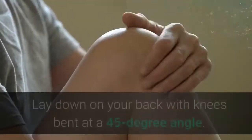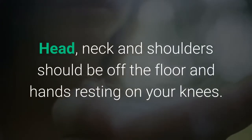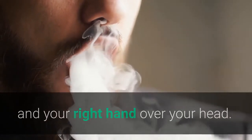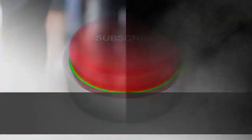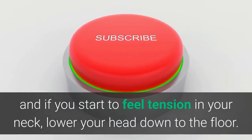Dead Bug. Lay down on your back with knees bent at a 45-degree angle. Head, neck, and shoulders should be off the floor and hands resting on your knees. On an exhale, draw in your abs and simultaneously extend your left leg out and your right hand over your head. Repeat this move, alternating your arms and legs. Keep your eyes focused on your belly button at all times, and if you start to feel tension in your neck, lower your head down to the floor.